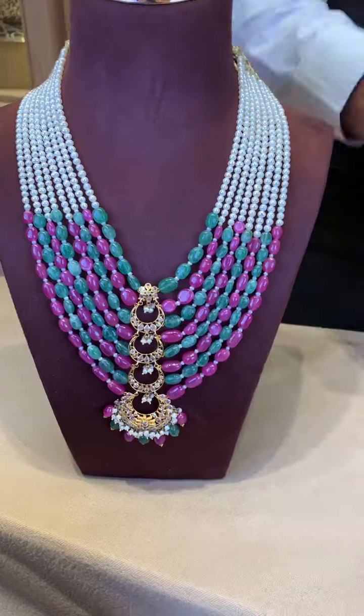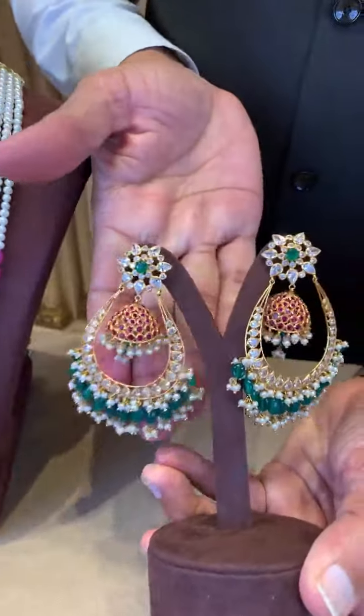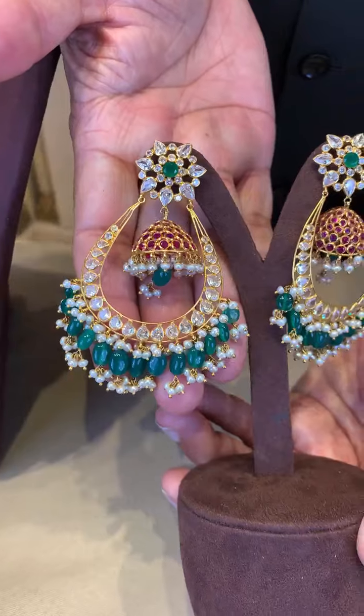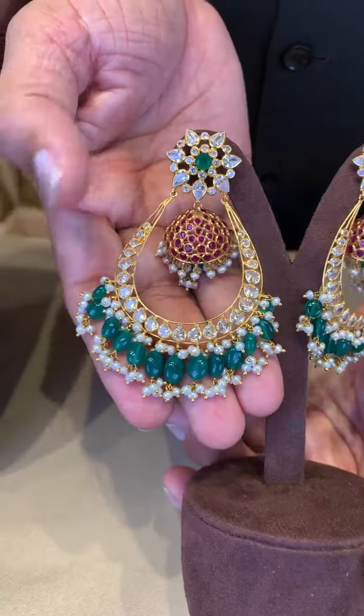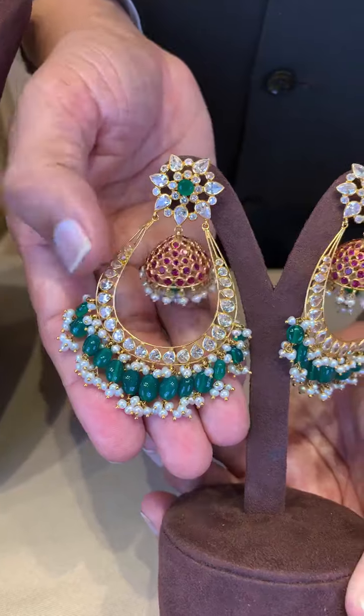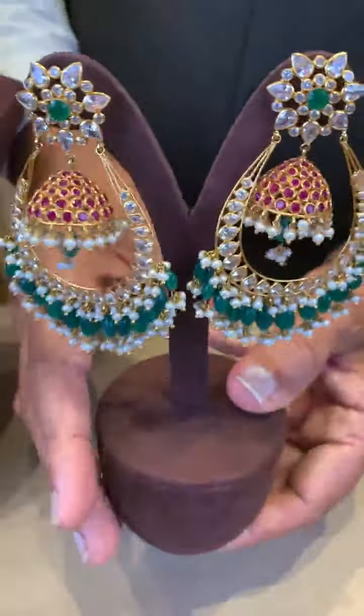Matching earrings I will show you for this one. This is a very nice Jumka with Chanbali type with the color stones and in-built CZs. This is also 22 carat 916 hallmark gold.